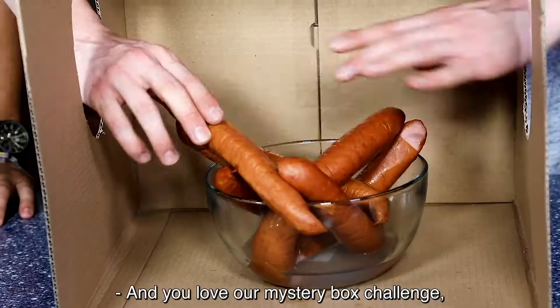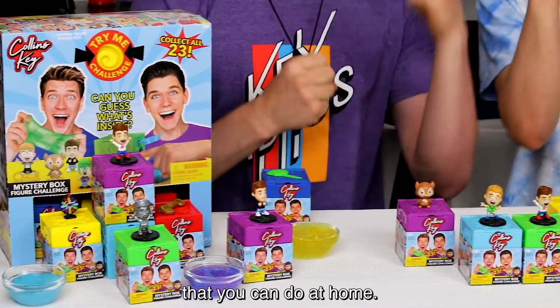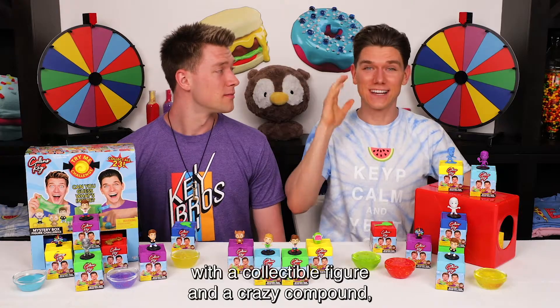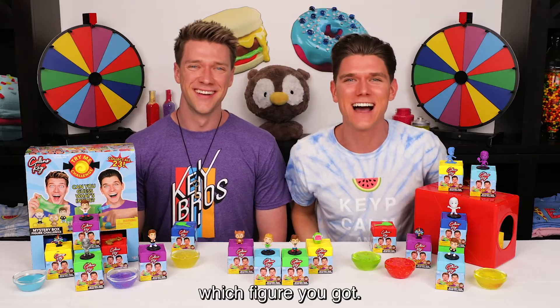What's up, it's Collins, Keith, and Devin Keith. You love our mystery box challenge, so we've designed the perfect version that you can do at home. Each mystery box figure challenge comes with a collectible figure and a crazy compound, but it's up to you to blindly guess which figure you got.